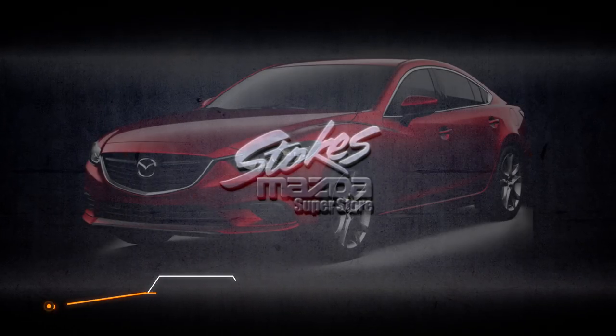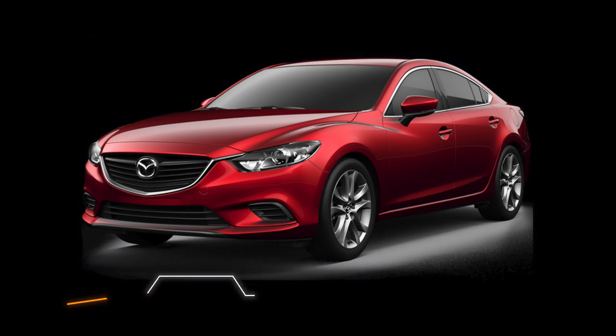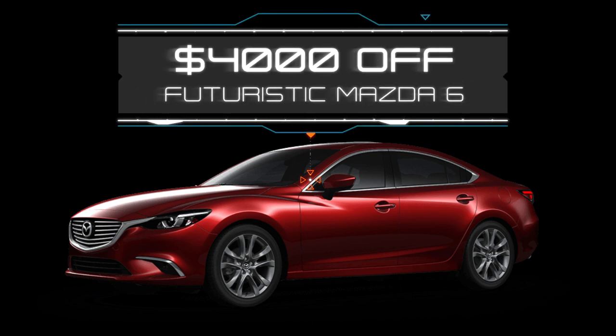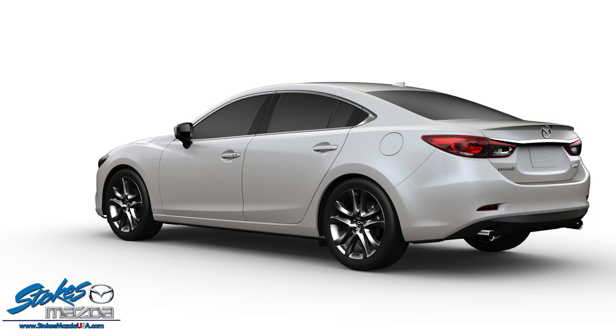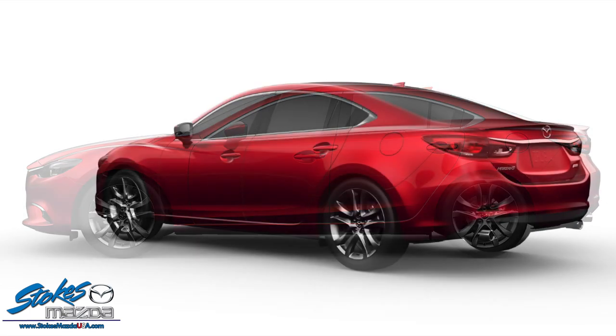Next up is the Mazda 6, with $4,000 off in April. Let's take a look at it in depth. If you think all family sedans are created equal, you're in for a surprise.